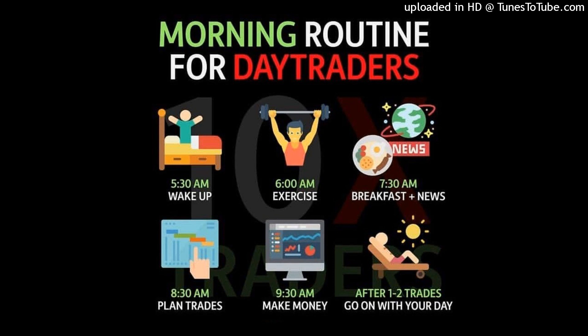Your stop loss is right below the low. Let's say your take profit is at the external range liquidity up here. So let's say price now comes down and taps your entry — bang, you're in the trade.